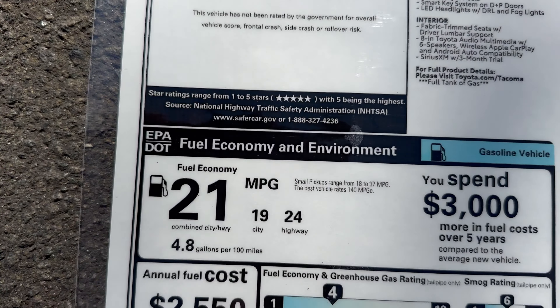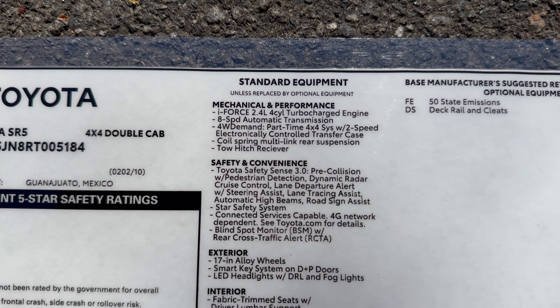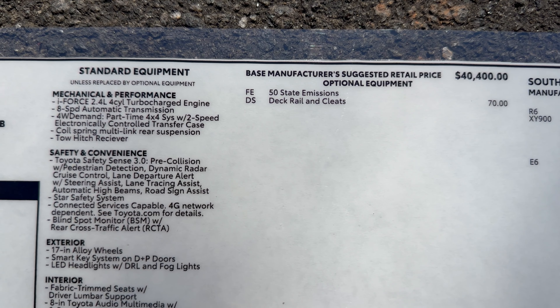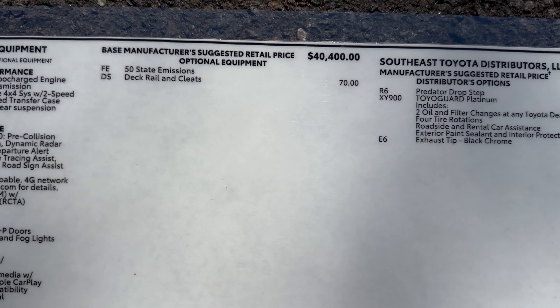Here's our window sticker so we can learn more about it — SR5 4x4 double cab. Here's the fuel mileage and standard equipment from the factory. The starting price is $40,400 plus the deck rail system.